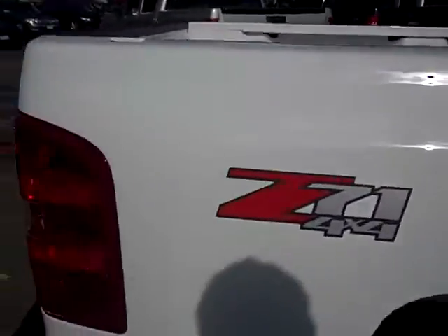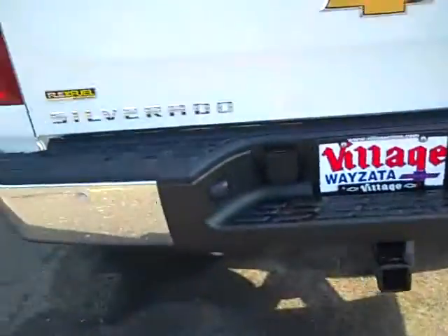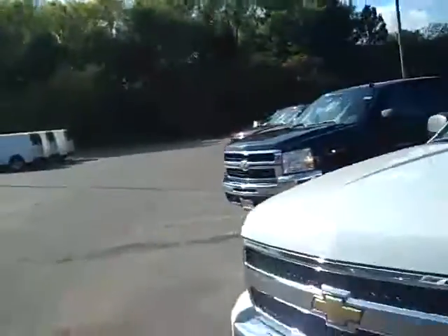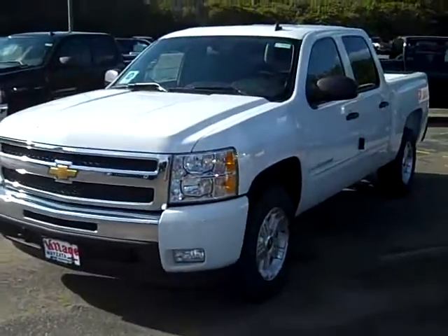Real sharp truck — Z71, backup camera, backup assist, heavy duty trailering package, flex fuel. Great end-of-year savings here. Give me a call, 952-449-6791. That's John Waters, Village Chevrolet — here's one more look at this really sharp truck.